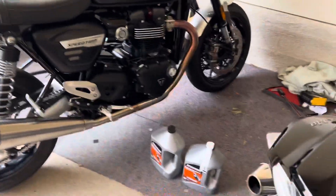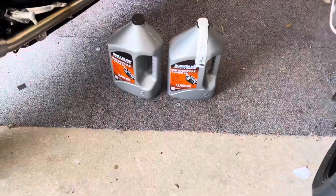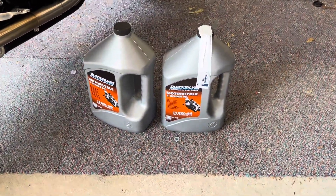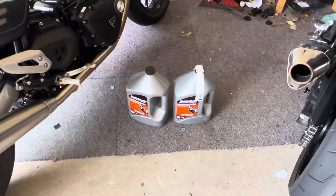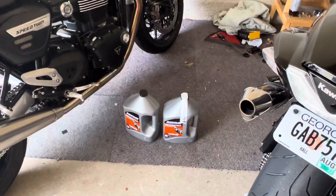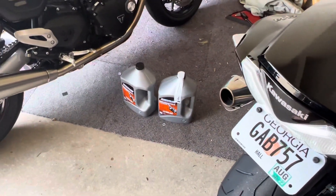Between this bike, that bike, that bike, and that bike, on any given month I'm doing oil changes. So anyway, give it a try — look up Quicksilver, Mercury Motors is the parent company, and it's supposed to be good stuff. If you're looking for a cheap but good quality full synthetic motor oil that has all the specifications your manual requires, that just might be your ticket.